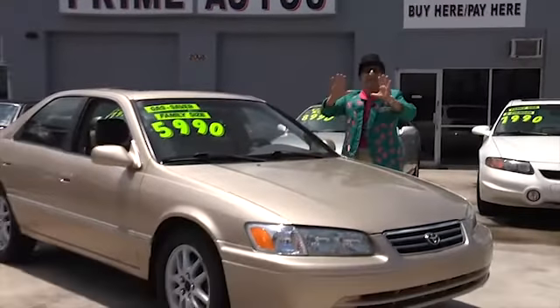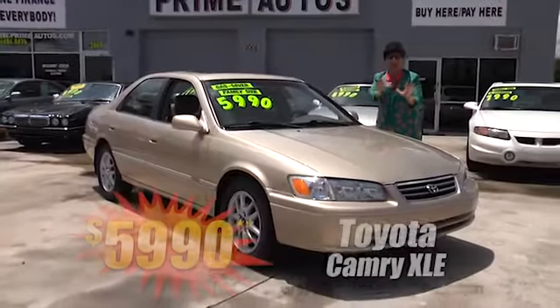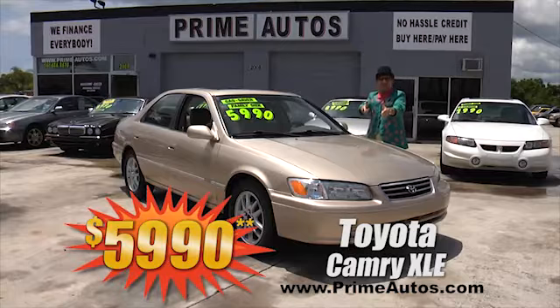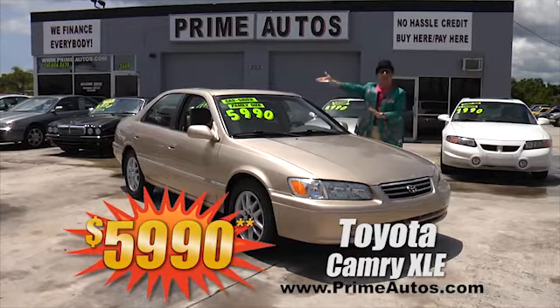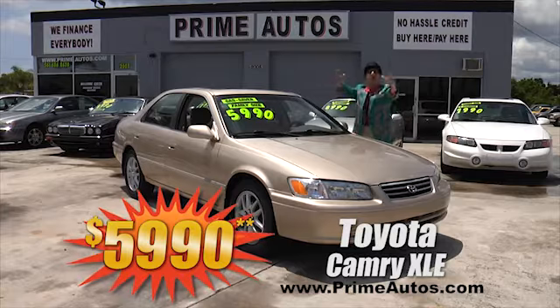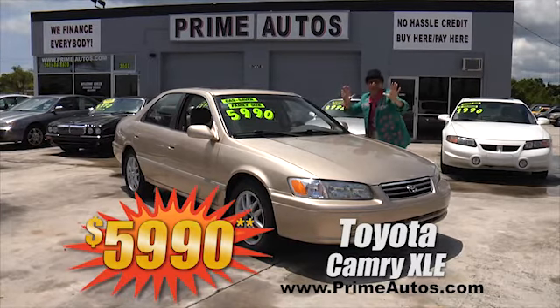Take a look at this totally loaded Toyota Camry with the top-line XLE package, optional V6, luxurious leather, moonroof, alloys, and all the toys — on sale right now for only $5,990.